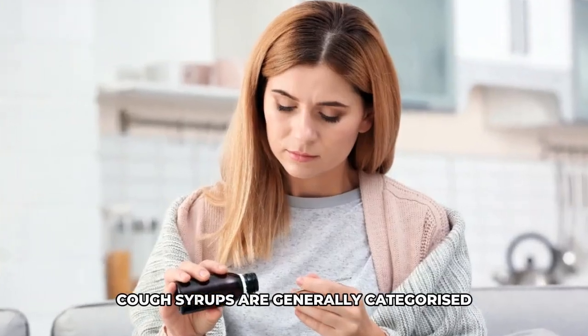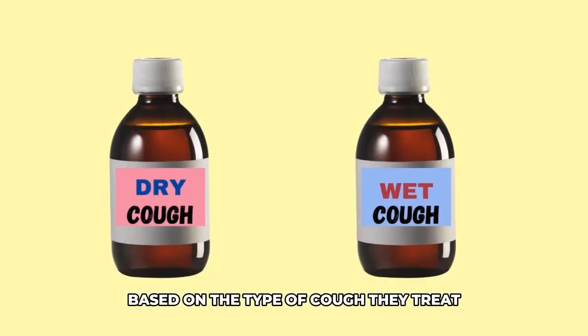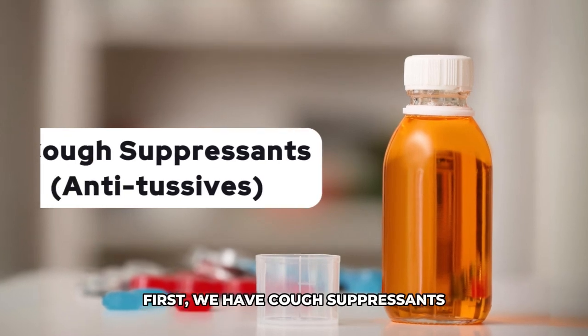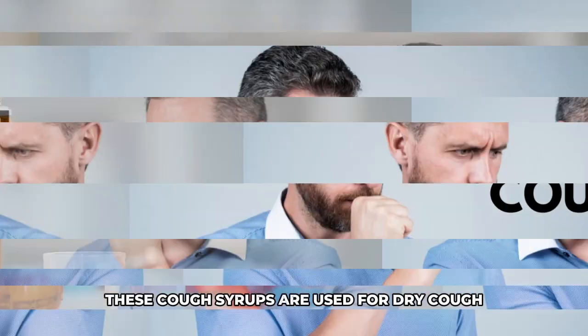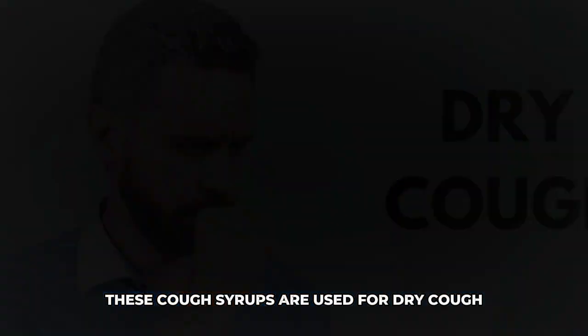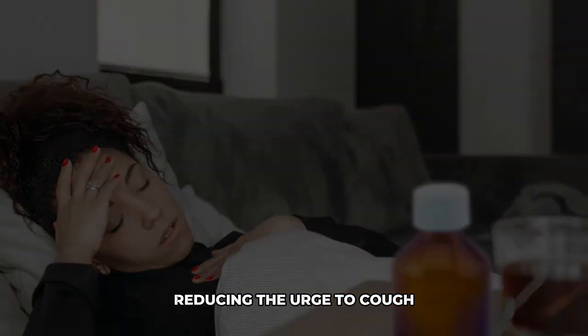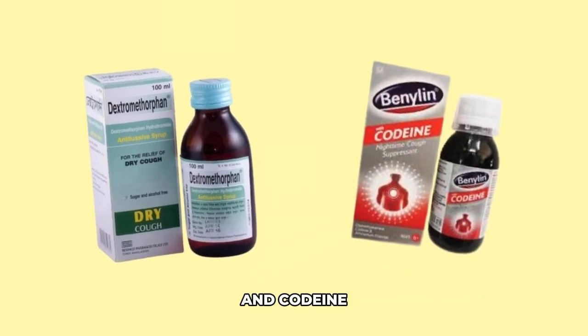Cough syrups are generally categorized based on the type of cough they treat. First, we have cough suppressants, also known as antitussives. These cough syrups are used for dry cough. They work by suppressing the cough reflex, reducing the urge to cough. Common ingredients include dextromethorphan and codeine.